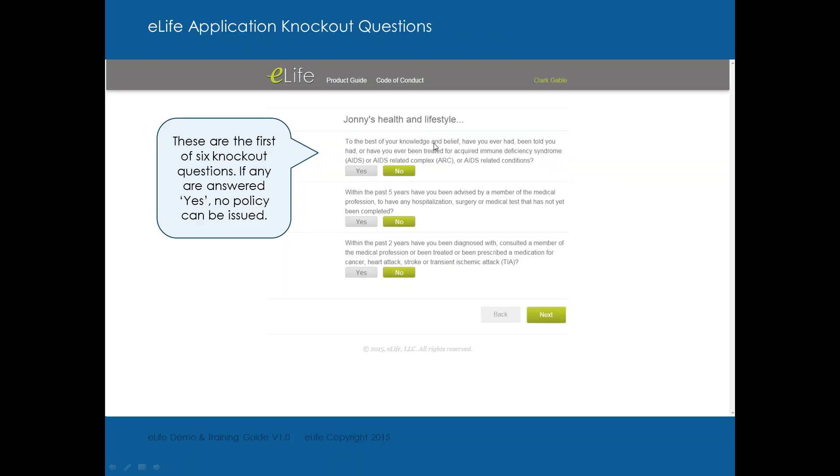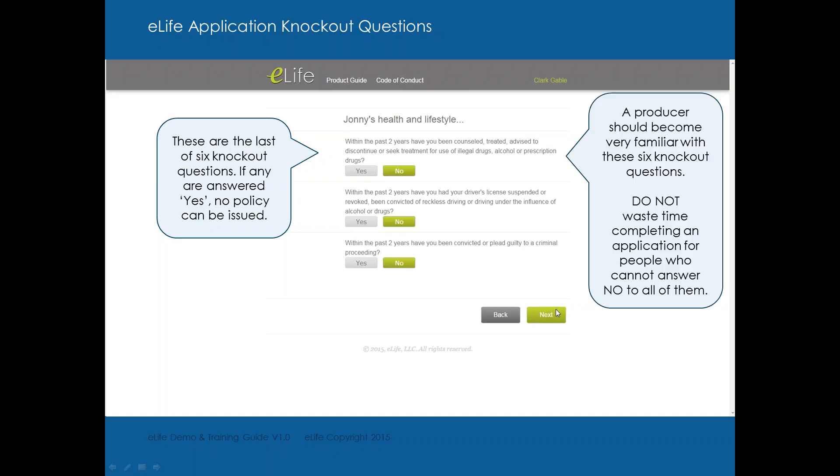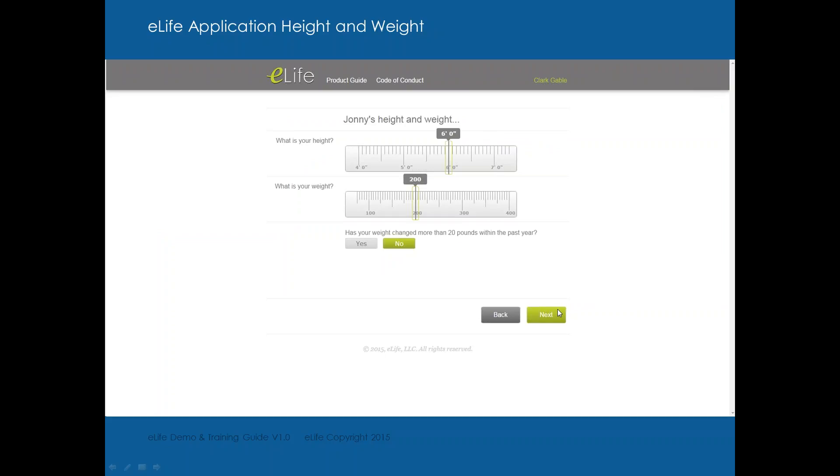Health and lifestyle questions — these are your six knockout questions. Does your client have AIDS in the past five years? Have they been advised by a medical professional to have any hospitalization, surgery, or medical tests not yet done? Have they, in the past two years, consulted a medical professional for cancer, heart attack, stroke, or TIA? Have they sought treatment for illegal drugs, alcohol, or prescription drugs in the past two years? Has their driver's license been suspended, revoked, or convicted of reckless driving, DUI, or under the influence of drugs? Have they been convicted or pleaded guilty to a criminal proceeding in the past two years? Answer no to all and you're through the knockout questions.